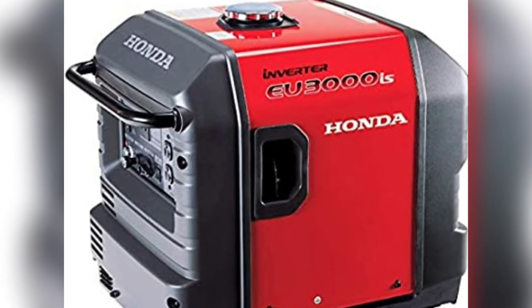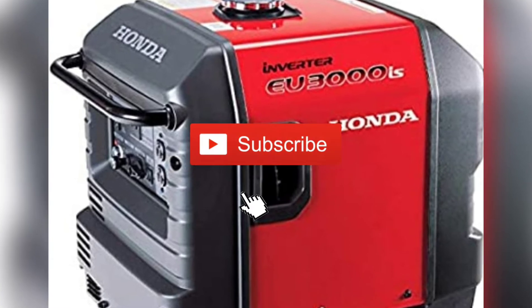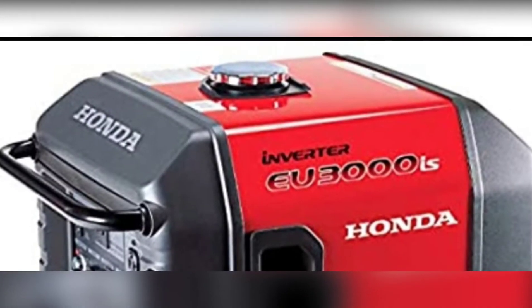Welcome to Generator Zone channel. If you are new here, consider subscribing. Today we are going to take a look at the Honda EU3000is Generator Review.